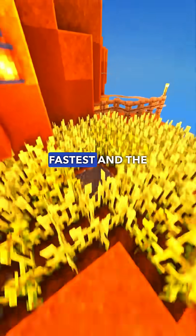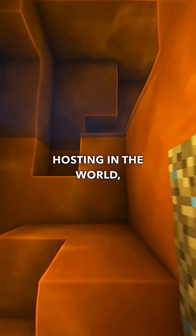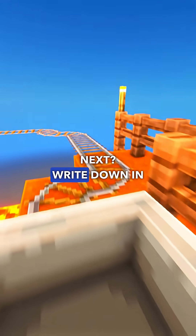And a reminder – we've got the fastest and most secure web hosting in the world – WebHosmos. Which distro should we cover next? Write it down in the comments.